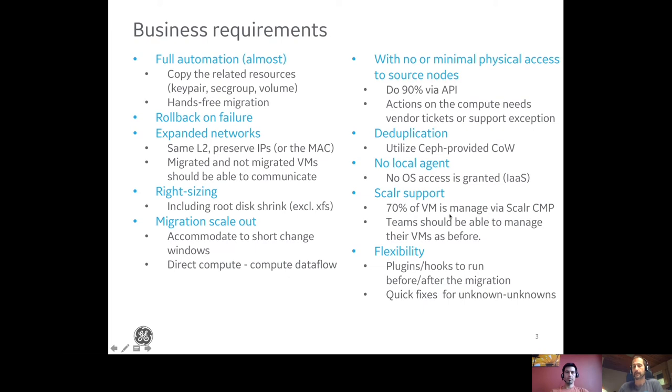Scalar is also a very strong requirement — 70% of the VMs are managed through Scalar, a cloud management platform. The customers want to continue managing these environments via Scalar even after the migration. Flexibility of the system is also very important: whenever a new feature or edge case comes in, we have to react very fast. The whole design should support plugins and hooks, and we should hold the software in-house to react quickly.